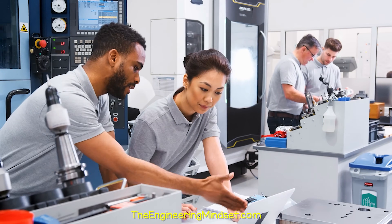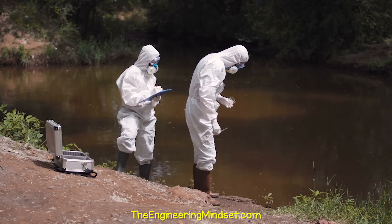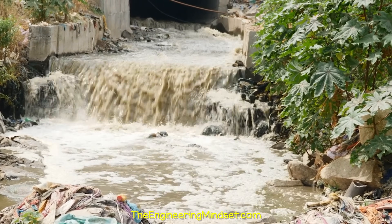I'm going to show you some incredible, innovative solutions engineers and scientists are creating to help tackle this global epidemic. Links to each of these can be found in the video description also.